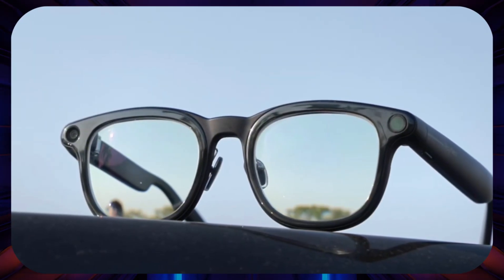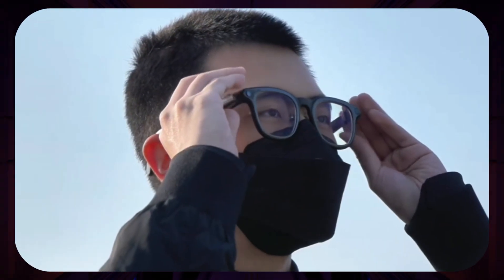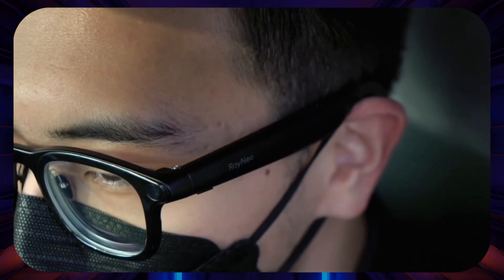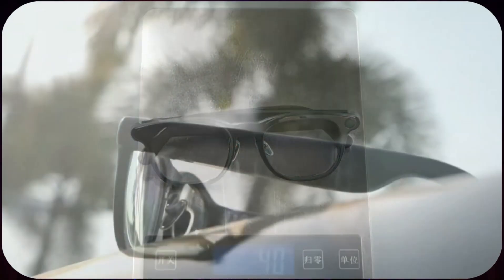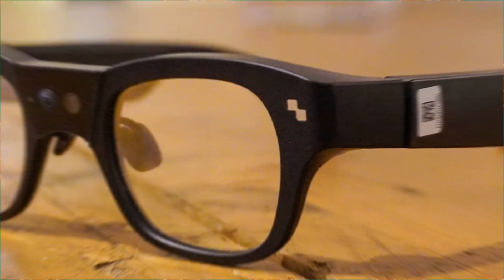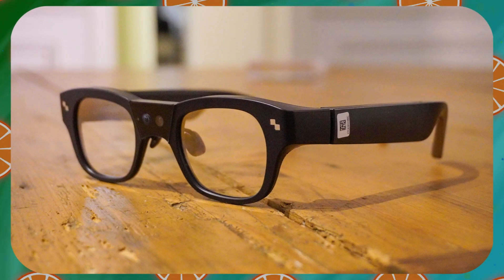The SLAM tracking technology anchors digital objects in your environment. Place a virtual screen in your room, walk away, come back hours later and it's still there waiting for you. This spatial persistence opens up genuine productivity use cases that other glasses can't match. Battery life holds strong for three to four hours of heavy AR usage, and the design feels modern without screaming 'I'm wearing the future.'